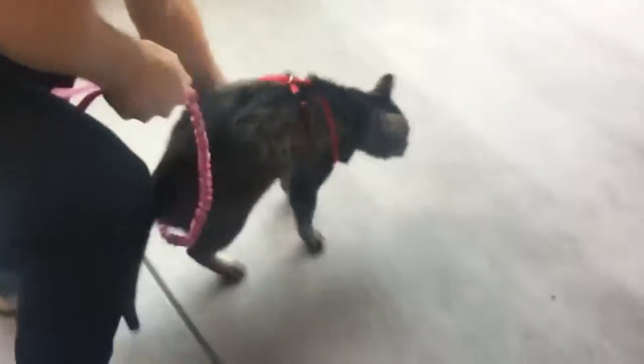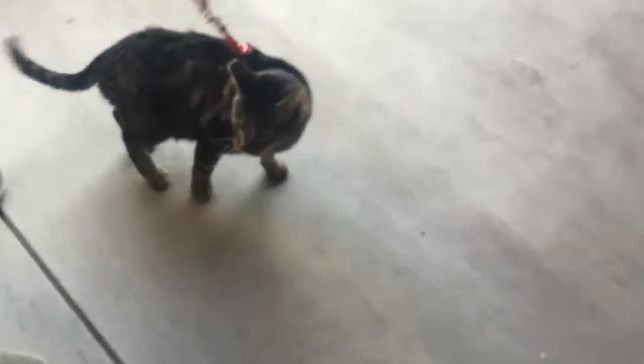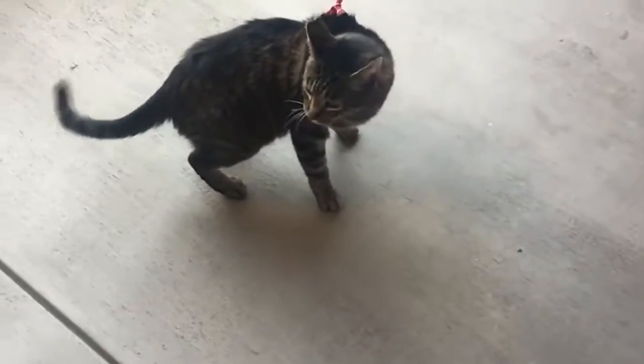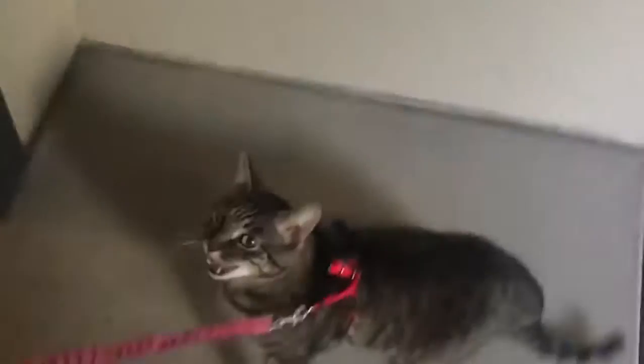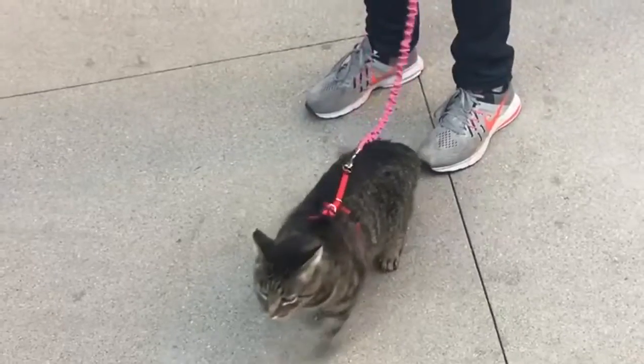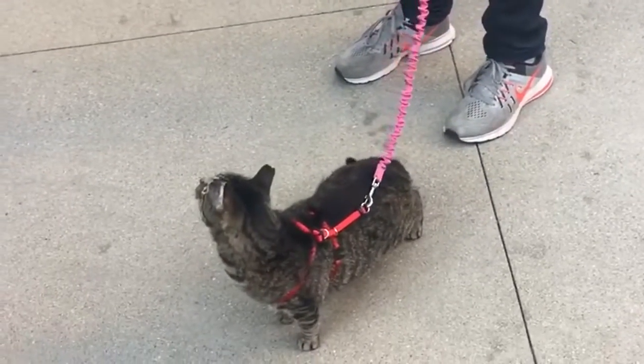Oh my god, he just gave me such a nervous look. He knows there's something up. At first I was like, oh no, is this too much for him? I think when he was right outside the door to the apartment he was a little bit like, did I lose apartment privileges? Maybe we should go further away from the apartment. It seems the further away we get from our apartment, the calmer he gets. I think he was nervous about leaving the apartment and now he's a little curious.